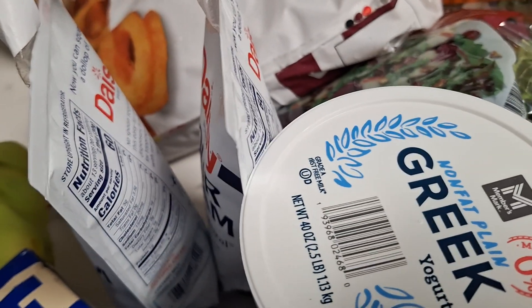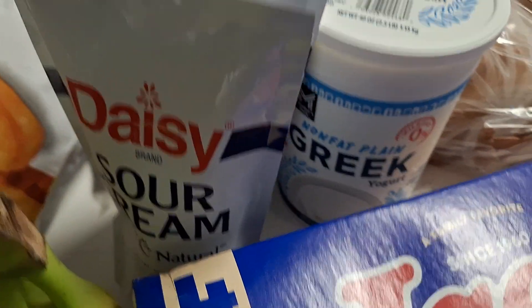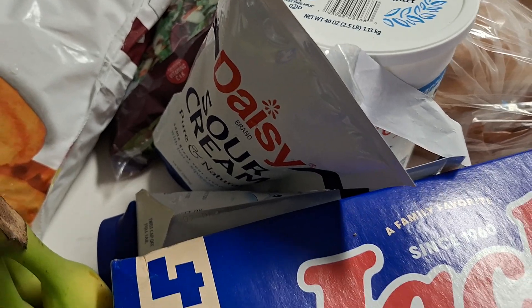The sour cream is a very good deal at Sam's. I like the fact that you're not opening a tub that goes bad — these squeeze bottles stay good for a while. You get two 14-ounce squeezies for $4.88.